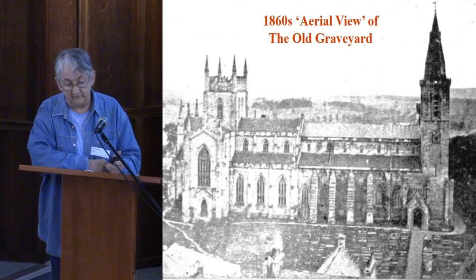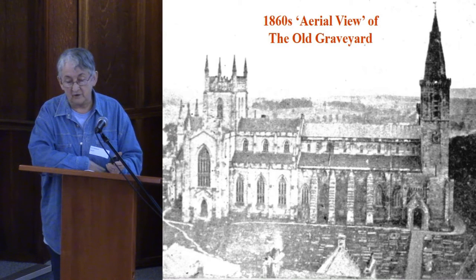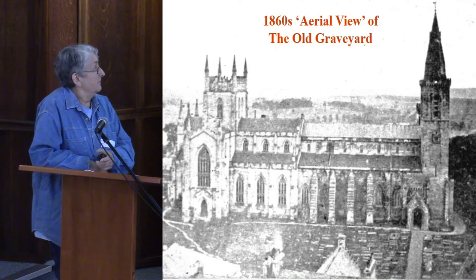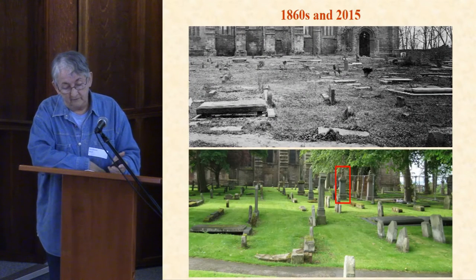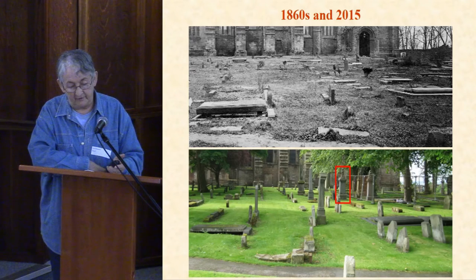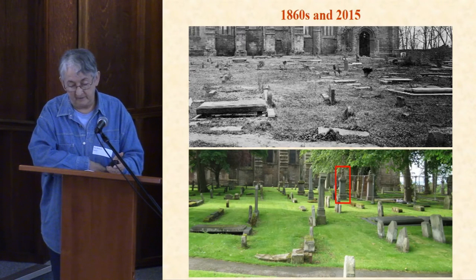In the 1860s a photographer who lived near the Abbey was very fond of taking pictures of the church, and he was probably the man who took this shot from the top of a tall building next to the graveyard. I've included it because you can see a lot of flat gravestones. Here's a view on the ground from the 1860s at the top, and the same area in 2015 showing stones laid flat in the upper picture and upright in the bottom one. We know the upper picture was taken in the 1860s because the obelisk outlined in red was put up in 1869.